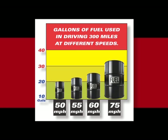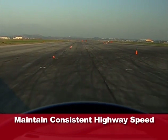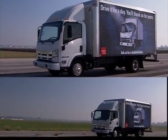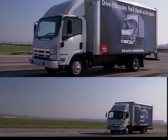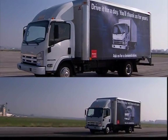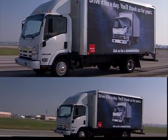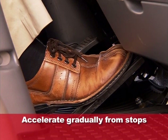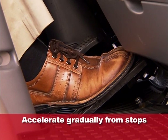Over the course of a month, this can save you hundreds of dollars in fuel costs — and that's just for one vehicle. While you're at it, be sure to maintain a steady, consistent highway speed. Avoid frequent acceleration and deceleration, which can really affect fuel efficiency. Tip 2: avoid jackrabbit starts.